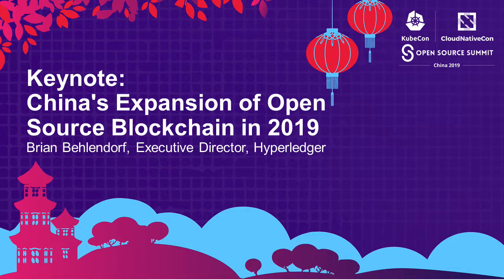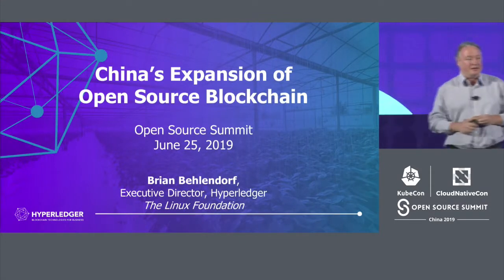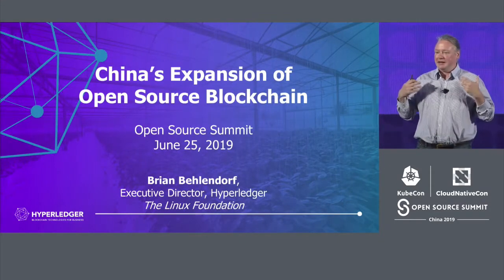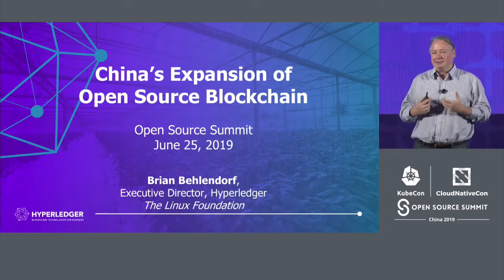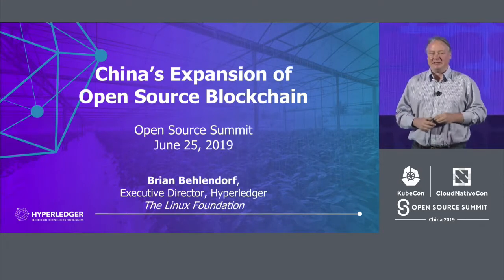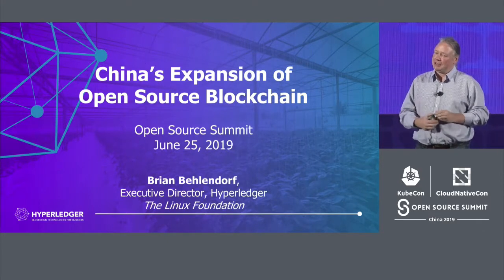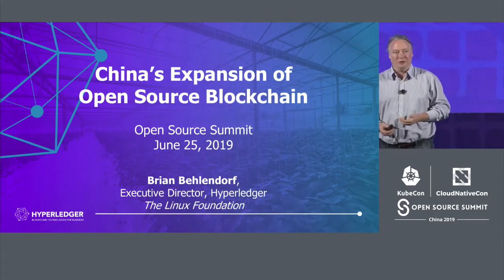Ni hao. Thank you for having me here. I thought I would spend a quick 10 minutes giving you an update on the Hyperledger project and a lot of really exciting things happening for us here in China. My hope is that if you're not already looking at this technology or playing with it, that this inspires you to give it a look and think about some of the ways it can be used to solve some real-world problems today.